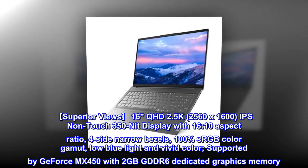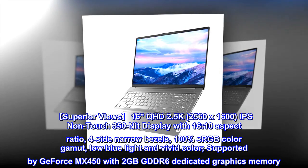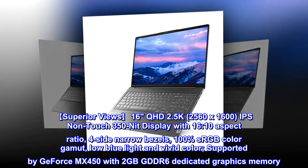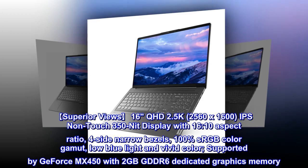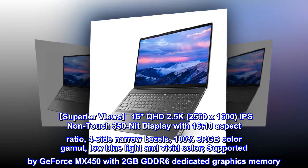Superior views: 16" QHD 2.5K, 2560x1600, IPS non-touch 350-nit display with 16:10 aspect ratio, 4-side narrow bezels, 100% sRGB color gamut, low blue light and vivid color. Supported by GeForce MX450 with 2GB GDDR6 dedicated graphics memory.